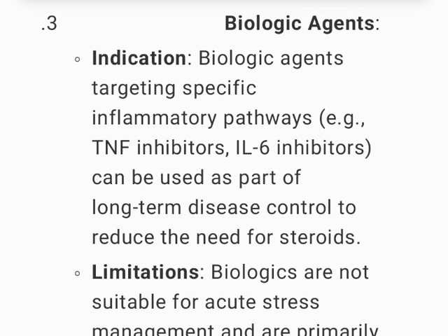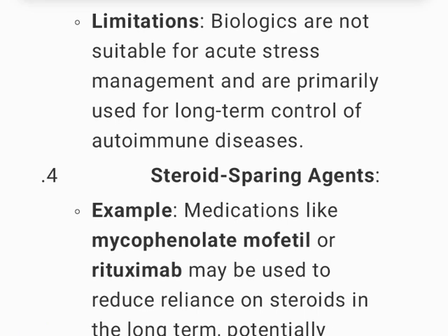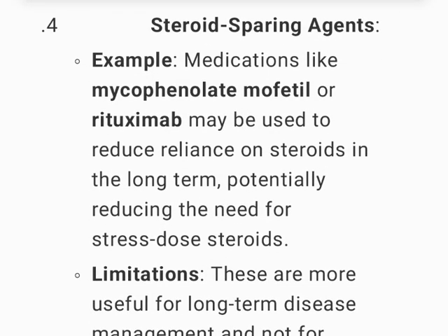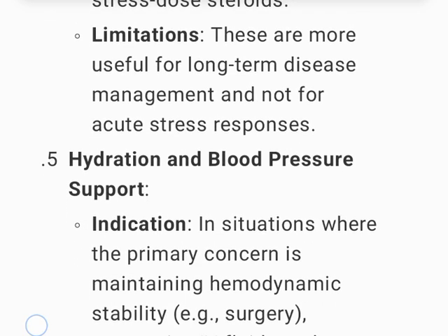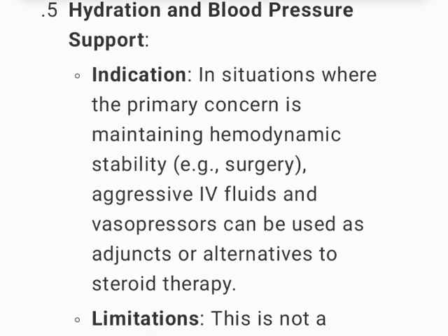Biologic agents targeting specific inflammatory pathways (e.g., TNF inhibitors, IL-6 inhibitors) can be used for long-term disease control to reduce the need for steroids, but are not suitable for acute stress management. Steroid-sparing agents such as mycophenolate mofetil or rituximab may reduce reliance on steroids long-term, potentially reducing the need for stress-dose steroids, but are more useful for long-term disease management and not acute stress responses.